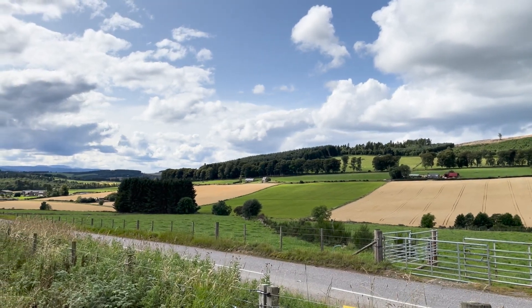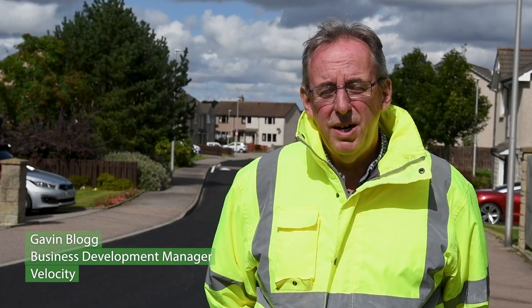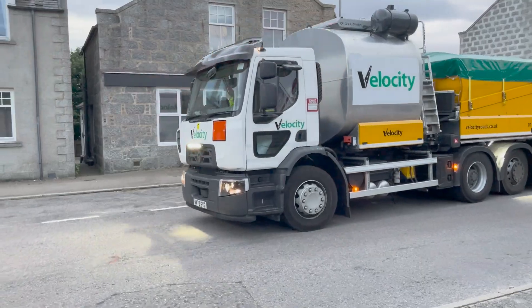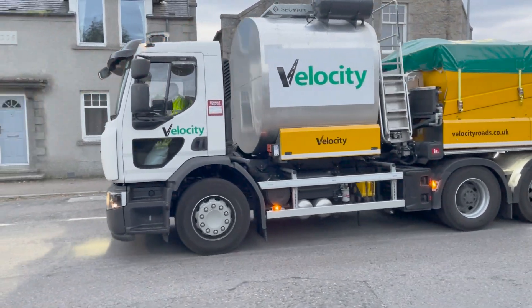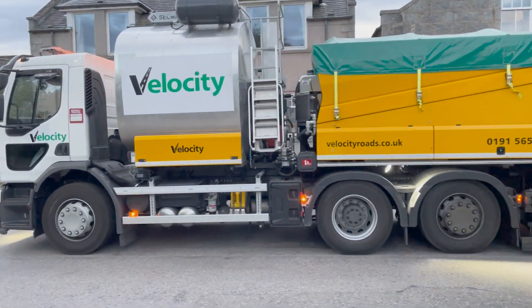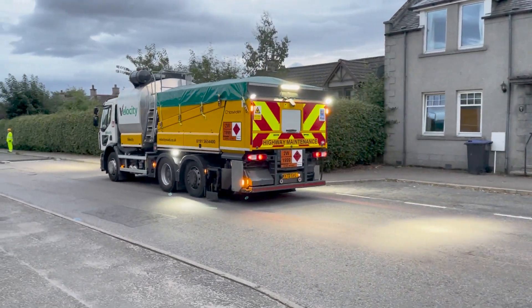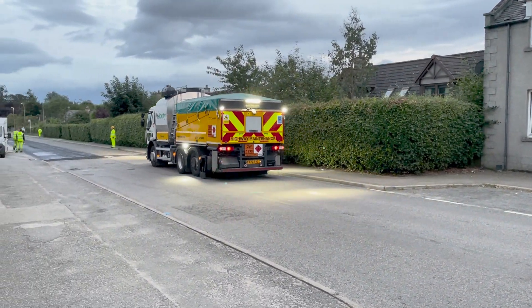Absolutely stunning weather up here in Aberdeenshire this week. We are halfway through delivering a program of work for the County Council, applying asphalt preservation to a series of roads within their network. They range from A roads, distributor roads, some rural roads, but also some estate roads as you see here.